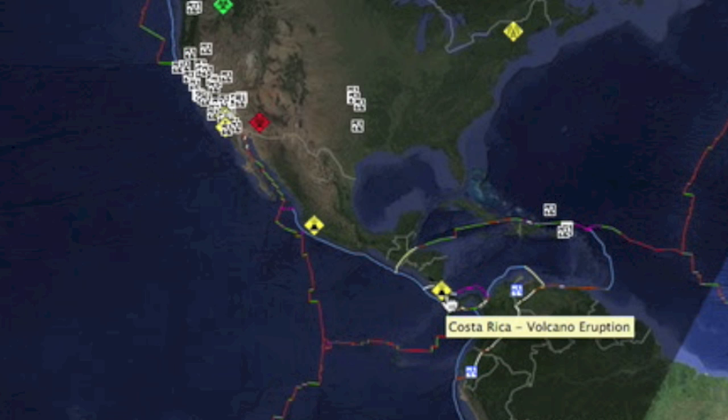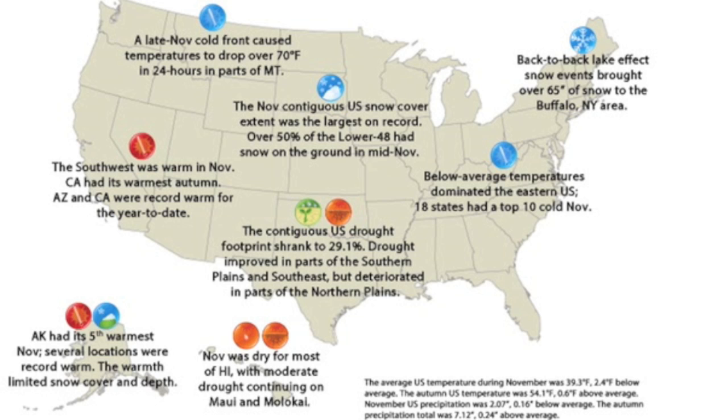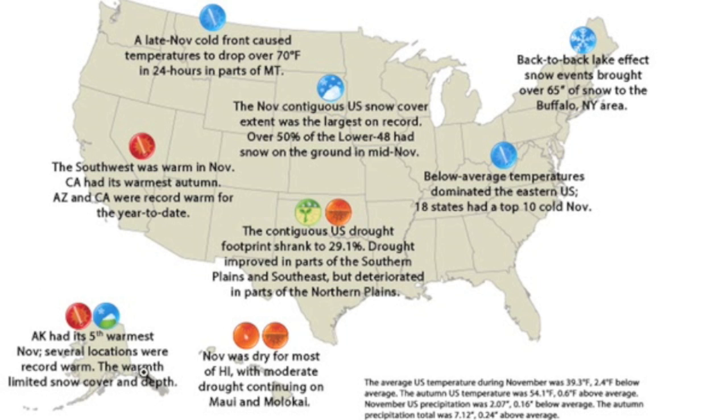We've also seen the Turrialba volcano in Costa Rica begin erupting in the last 24 hours, and we've got more updates from the November climate report. A 70-degree temperature drop in one day, largest snow cover in November's history — record smashed. But let's also not forget the heat extremes in the west, all the way up to Alaska. Look how many states had a top-five coldest November on record in the east.